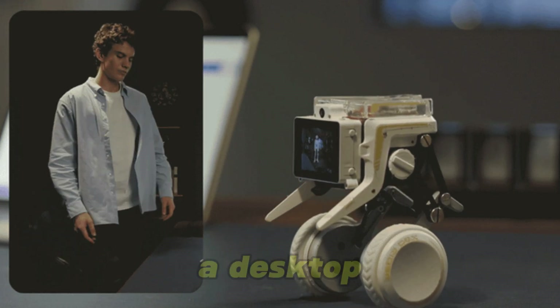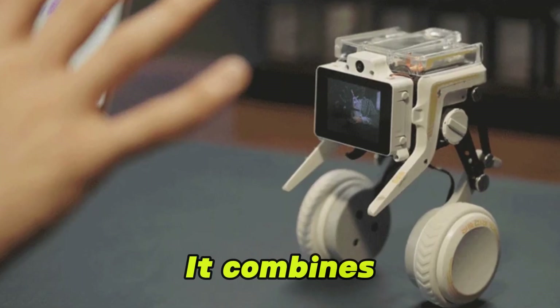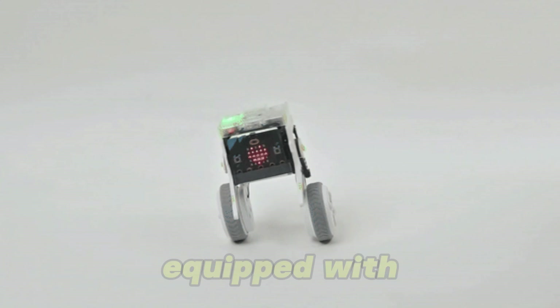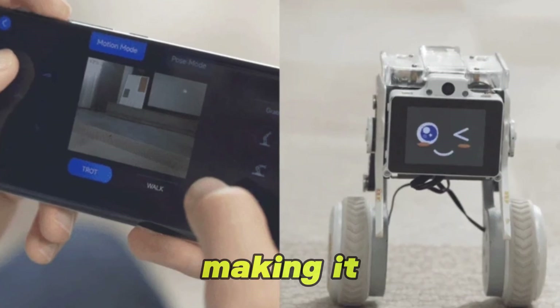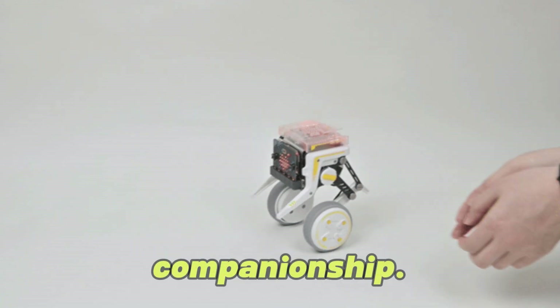XGO Rider Robot is a desktop-sized, wheel-legged AI robot. It combines the agility of wheels with the adaptability of legs. It is equipped with self-balancing technology, AI vision, voice interaction, and open-source programmability, making it suitable for education, research, and interactive companionship.